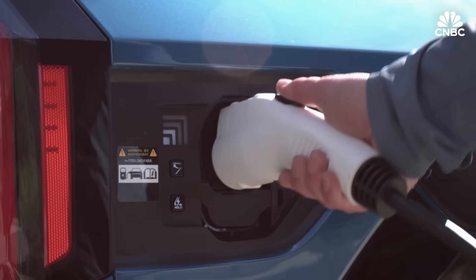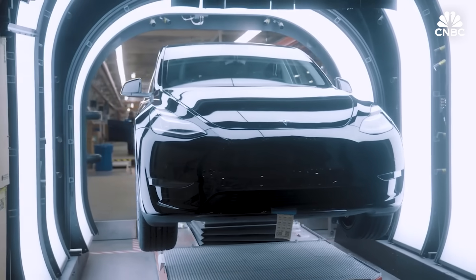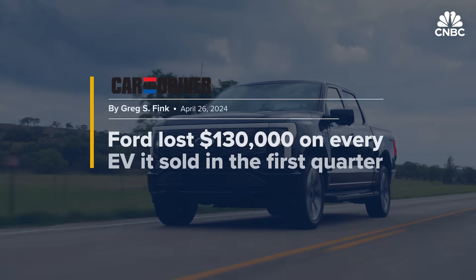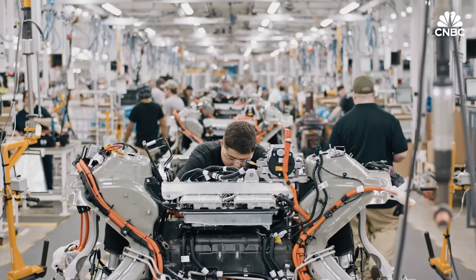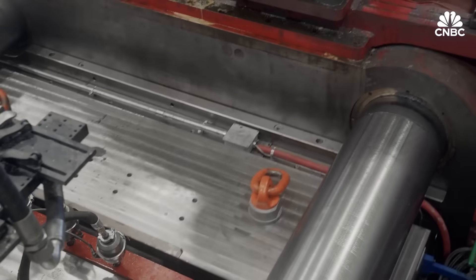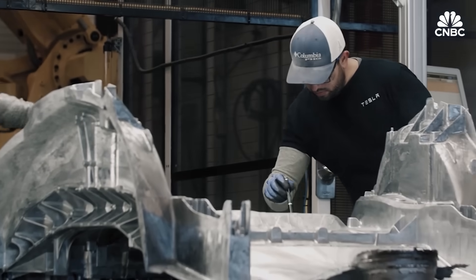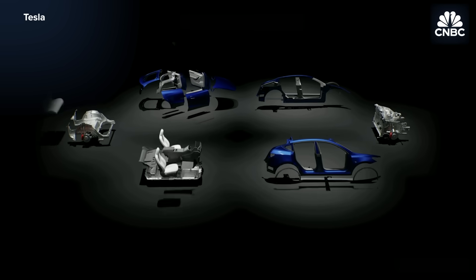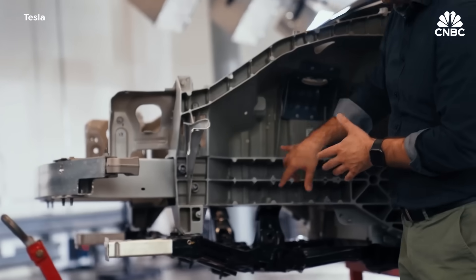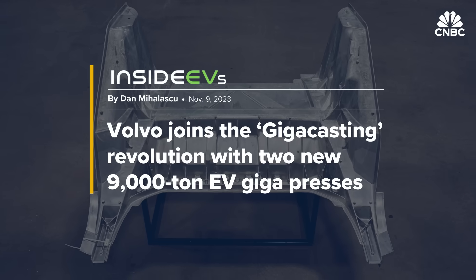The world needs cheaper EVs, but Tesla has historically been the only automaker outside China making electric vehicles profitably. The rest are bleeding money, and everyone is trying to cut costs and move faster. Megacasting, or gigacasting as it's often called, is the latest manufacturing technique promising to do exactly that: make EVs cheaper, lighter, and simpler. Tesla has been credited with pioneering the method. Rivals are already sinking billions trying to jump on the bandwagon.